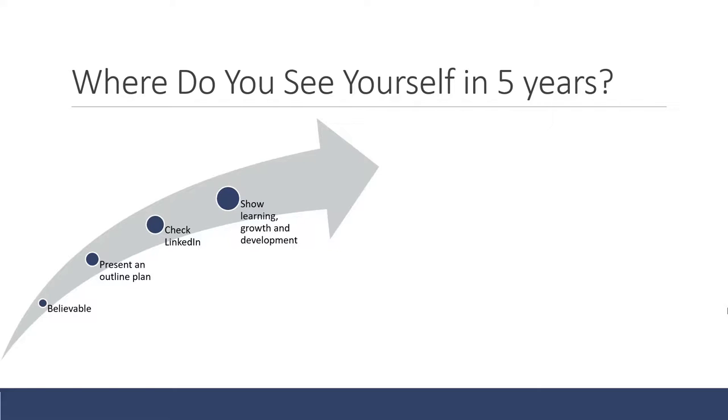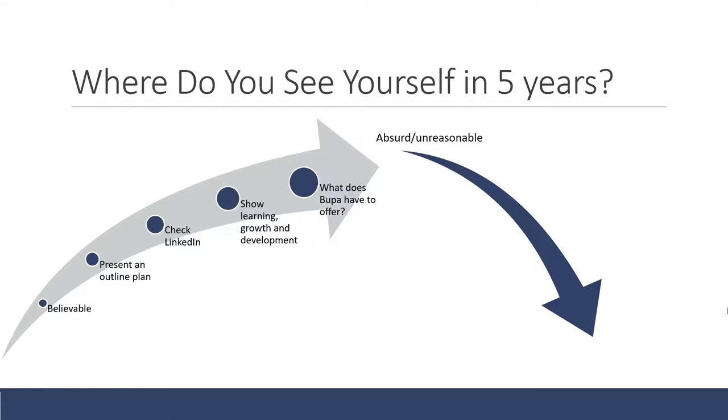Make sure your answer shows learning, growth, and development — talk about what you're going to learn, work on, and develop, giving a story of how you get from where you are now to where you want to be in five years. Think about what Bupa has to offer and make Bupa part of your five-year plan. On the flip side, bad answers include anything absurd or unreasonable, so make sure your answer is realistic.